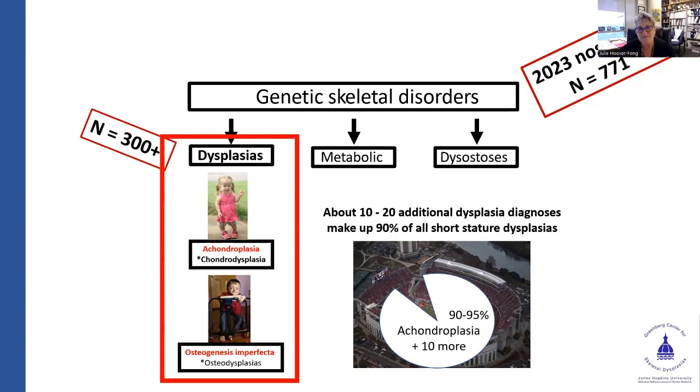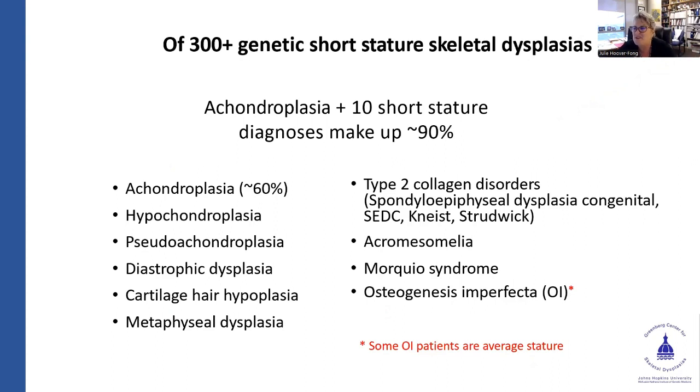To give you a flavor for things, this is a list of the most common ones I would highlight. I do particularly highlight OI. My approach is definitely coming from the short-stature perspective and through the LPA. There are a lot of folks with osteogenesis imperfecta that don't necessarily identify there — if you looked at LPA numbers, maybe there wouldn't be as many people with OI as you'd think, because the OI Foundation is where those patients also have their home. But it is one of the more common conditions.